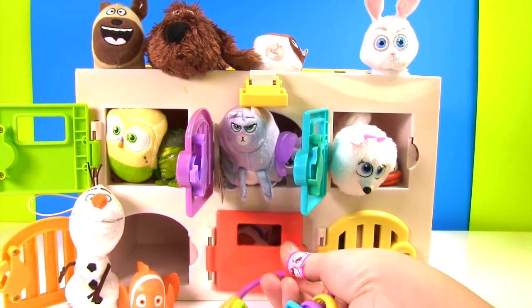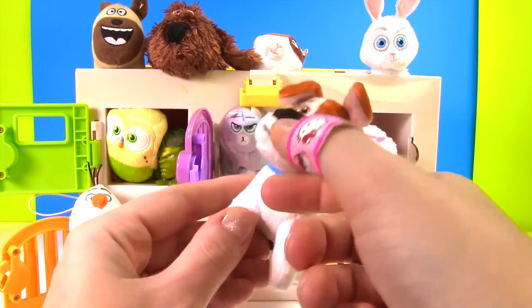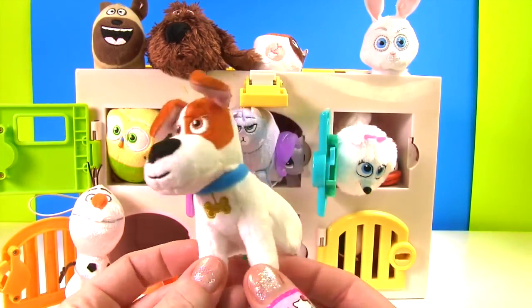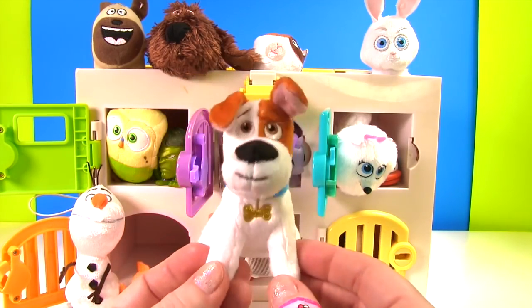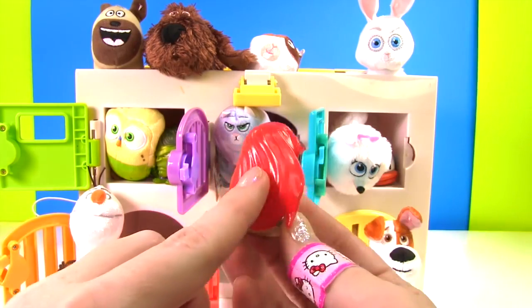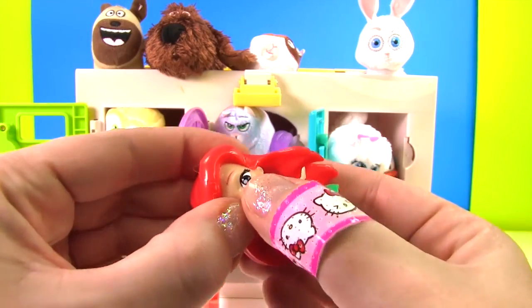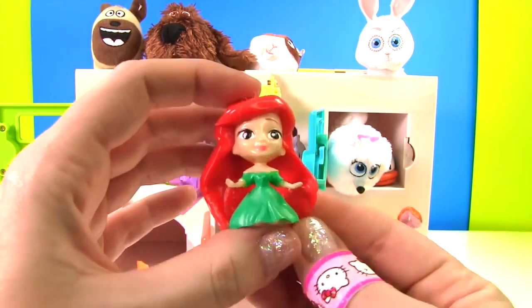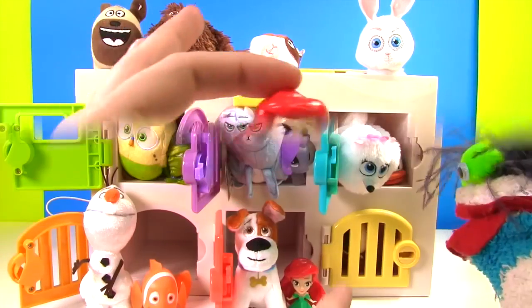Who will we find inside? We found Max! He is from The Secret Life of Pets and he has a blue collar on. Ruff ruff ruff ruff! So we said this color looks almost red — Ariel's hair is red. Look how cute Ariel is. Let's give her a little squish. She's not very squishy at all. She's wearing a green dress.